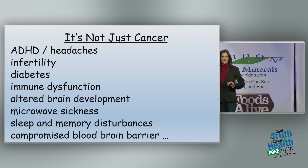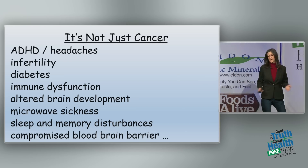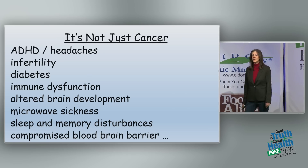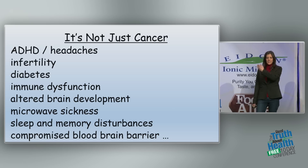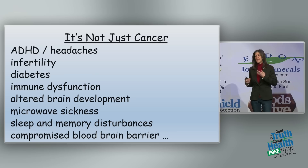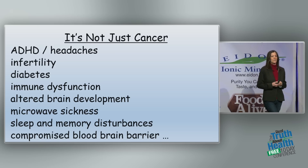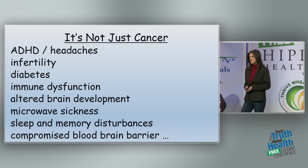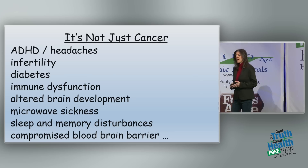It's not just cancer and DNA damage. We have ADHD and headaches, infertility, diabetes, immune dysfunction, altered brain development, microwave sickness, sleep and memory disturbances, and compromised blood-brain barrier. If your blood-brain barrier is compromised, it's permeable — allowing toxins into your brain that should never have been there. When you're exposed to pesticides or other environmental toxins at the same time as radiofrequency microwave radiation, those toxins can get into your brain more readily.